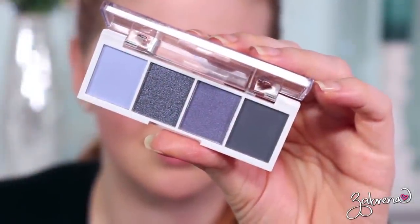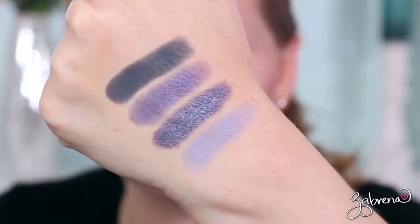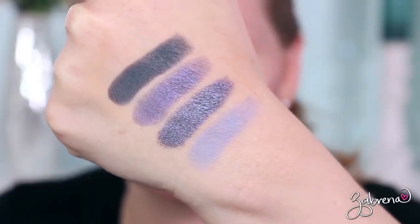Another palette I have to recommend is the e.l.f. Bite Size eyeshadow palette in the shade Acai. It wasn't my most favorite from e.l.f., but it does give you colors very similar to the Very Peri color for 2022. If you want to participate in this trend at a very affordable price — just three dollars — it's a great way to do it.